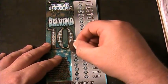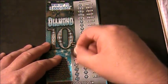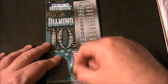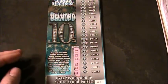Alright, let's scratch off the winning numbers on this Diamond Tins ticket and see what we got. We got a 20, a 34, a 40, a 22, 43, and 32. And those happen to be the winning numbers.